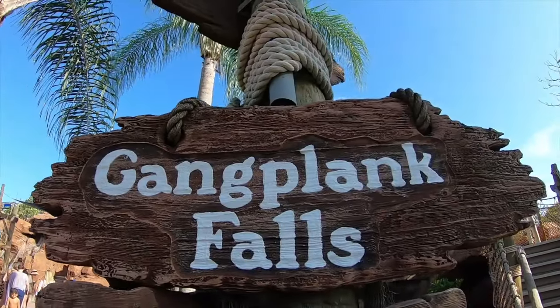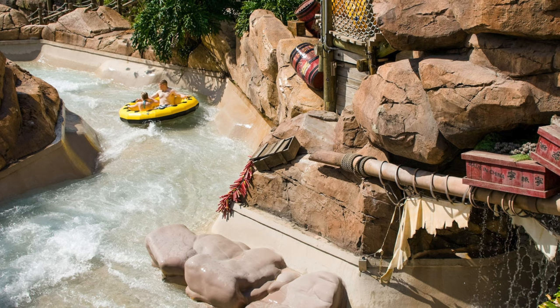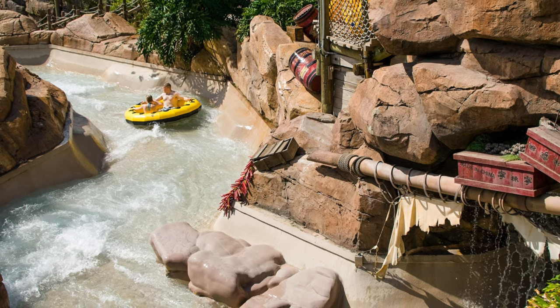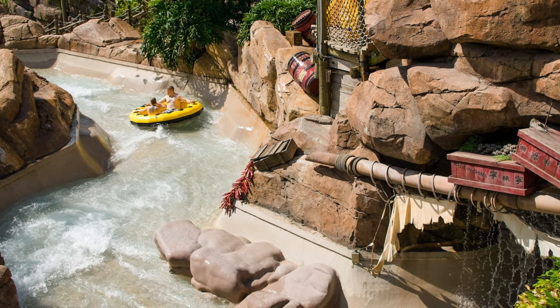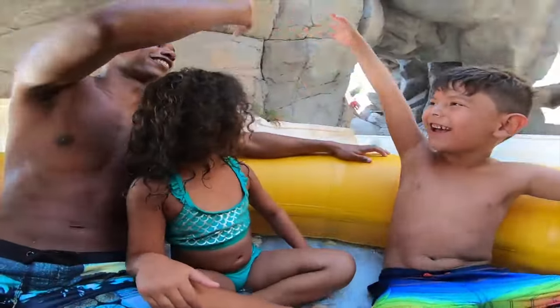The final raft ride is Gangplank Falls, a family raft ride for up to four guests per raft. Similar to Mayday Falls, you will travel through caves, under bridges, past drenching waterfalls, all while spinning and banking side to side. This is a great slide for all the family to enjoy.